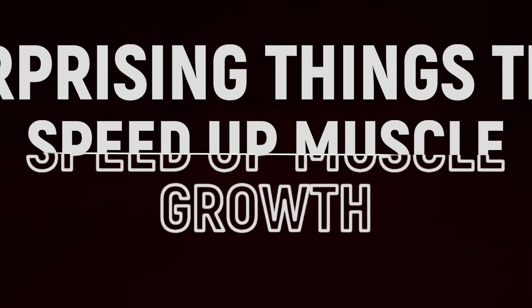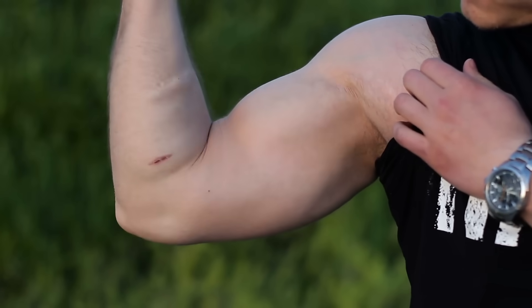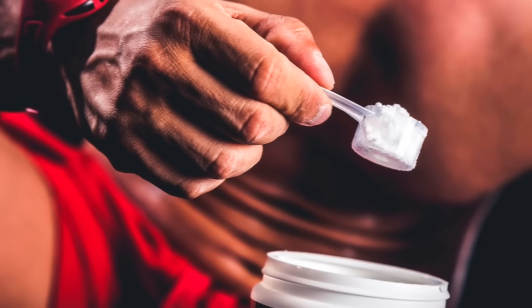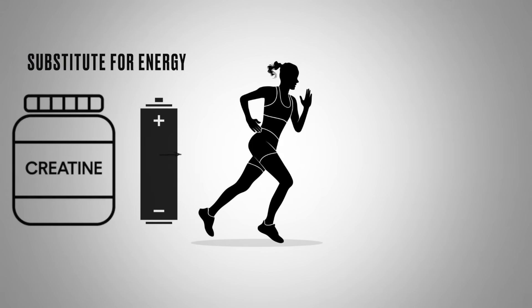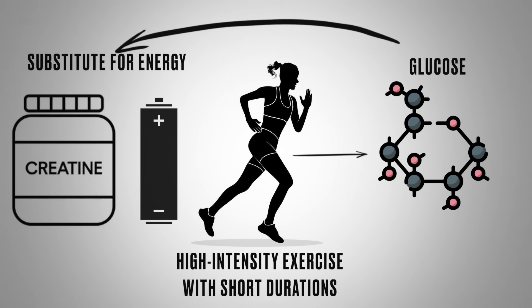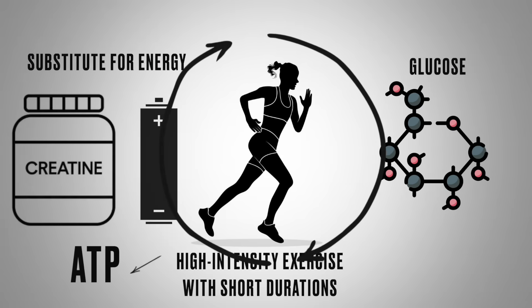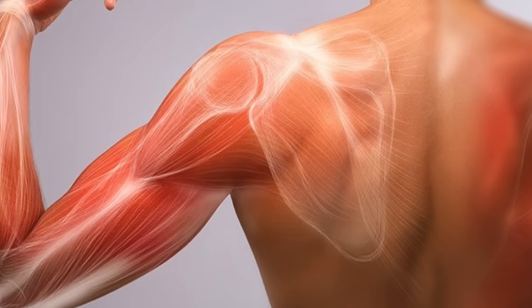Now let's get into the surprising things that can increase the speed of muscle growth. First on the list is creatine. Creatine is found in foods, especially meat, but if you want to speed up muscle growth, you want to take it as a supplement. It doesn't directly create muscle, but indirectly it does — creatine acts as a buffer or substitute for energy, especially during initial high-intensity, short-duration exercise, even before glucose is made. That type of high-intensity, short-duration exercise is exactly what increases muscle growth, and creatine allows you to do that.